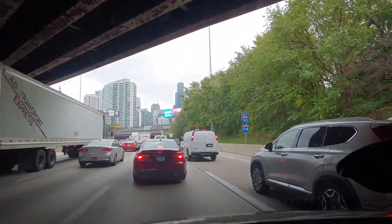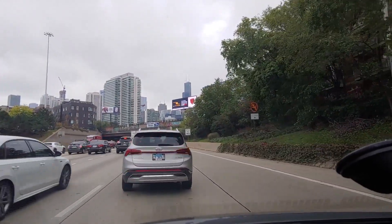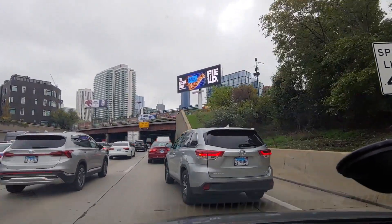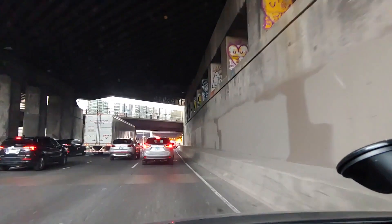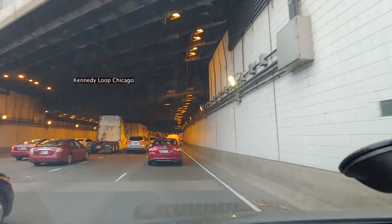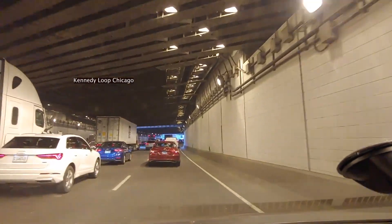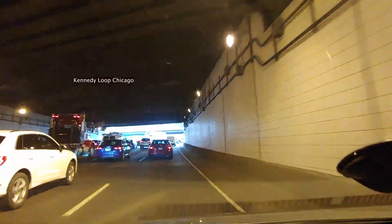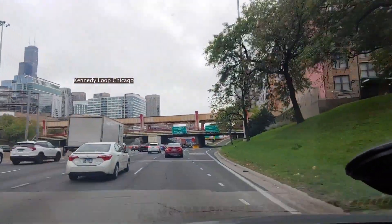In front of us here in the city, all downtown office buildings, residential buildings, office and commercial and private buildings both. This is the starting Loop, Kennedy Loop. We are going through a tunnel. Upstairs is Chicago downtown Loop. We are going under the road — this is all tunnel. Staying right lane because we have to exit Congress Avenue towards Lakeshore.